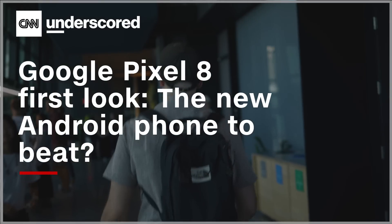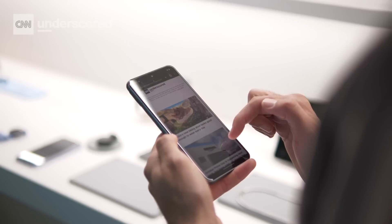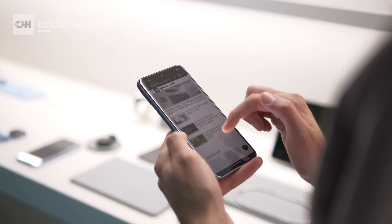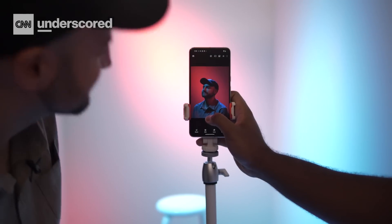We are here at the Made by Google event in New York City where we just got our hands on the brand new Pixel 8 and Pixel 8 Pro smartphones. While these phones look a lot like last year's models at first glance, there's some really interesting things going on under the hood, including some truly wild AI features. There's a lot to talk about, so let's dive in.